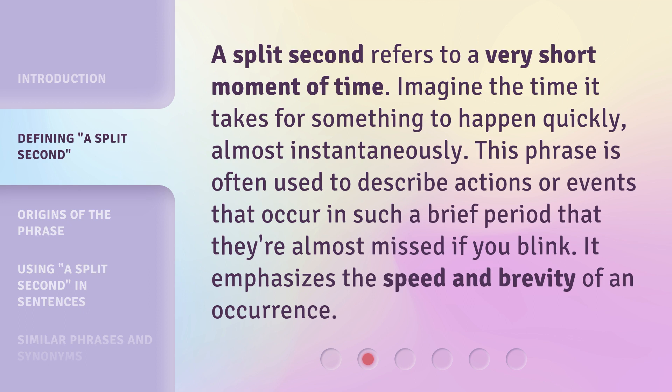A split second refers to a very short moment of time. Imagine the time it takes for something to happen quickly, almost instantaneously. This phrase is often used to describe actions or events that occur in such a brief period that they're almost missed if you blink. It emphasizes the speed and brevity of an occurrence.